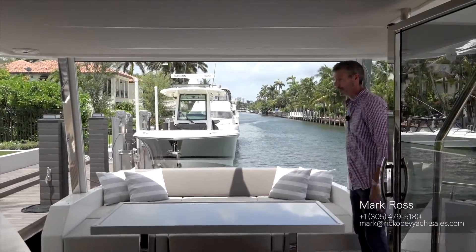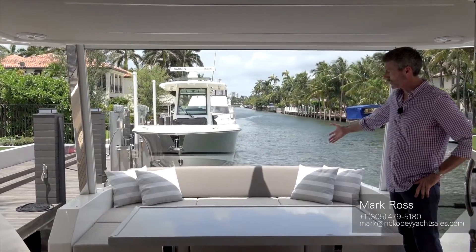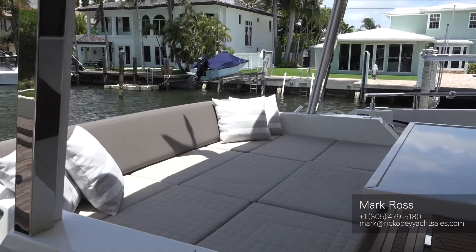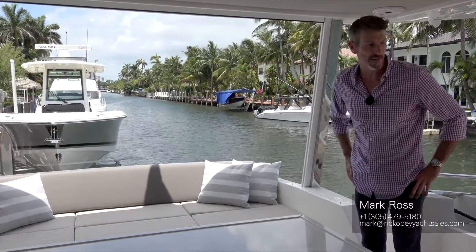This aft deck dining can be configured in two different ways. Currently it's in chaise lounge mode for relaxing, or the center section can lift up into dining mode, so you can have a full dining setup out here on the aft deck.